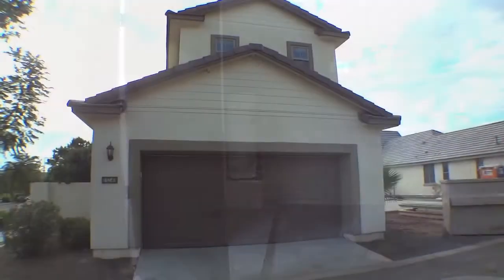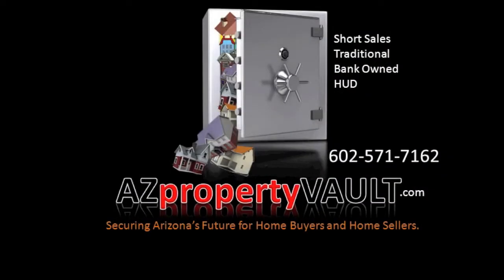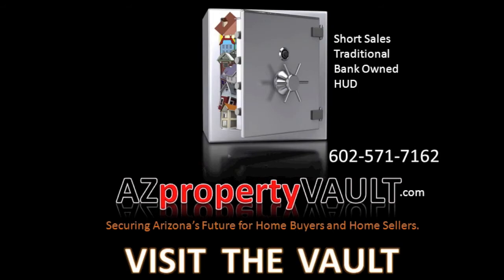To find out more about this beautiful home, visit azpropertyvault.com or call Eric at 602-571-7162. Owning your dream home is just a click away.